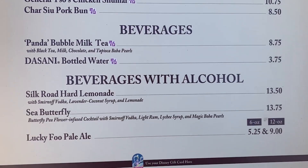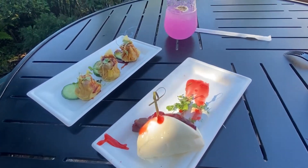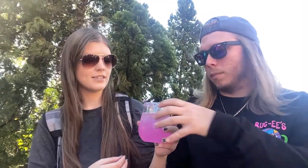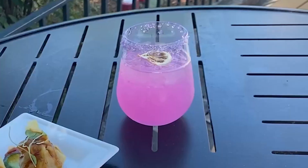At the Painted Panda booth, the first thing we're trying is the Silk Road Hard Lemonade — Smirnoff vodka, lavender coconut syrup, and lemonade. The lavender is really prominent; you can taste the coconut a little too even though we heard you couldn't. We don't really taste the lemonade — it's mostly the lavender coconut syrup. It's a seven out of ten from both of us — not our favorite, but not bad.